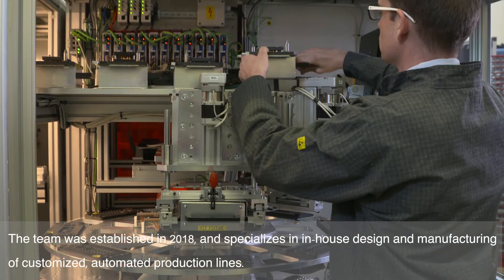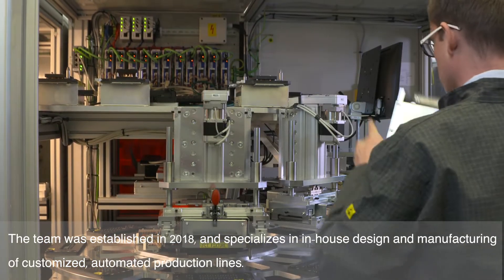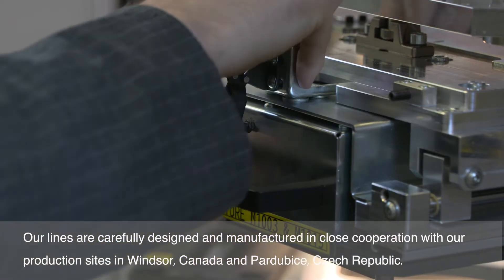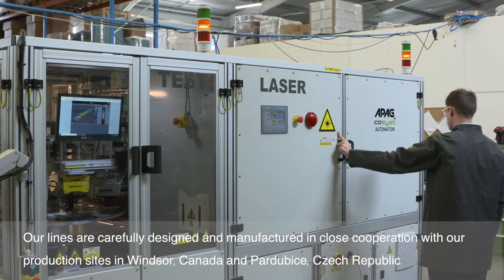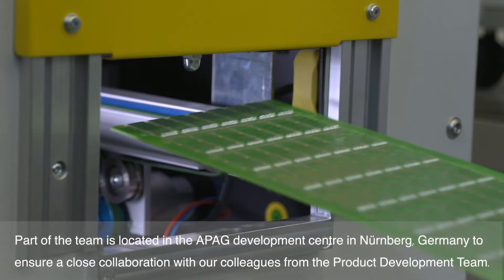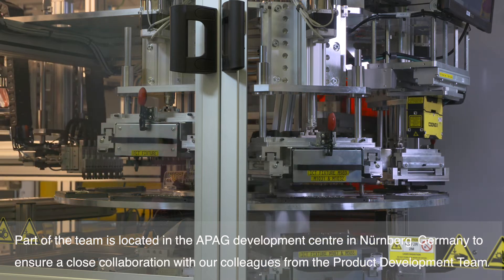The team was established in 2018 and specializes in in-house design and manufacturing of customized automated production lines. Our lines are carefully designed and manufactured in close cooperation with our production sites in Windsor, Canada and Part of Bitsay, Czech Republic. Part of the team is located in the APAC Development Center in Nürnberg, Germany to ensure close collaboration with our colleagues from the product development team.